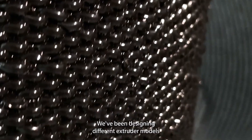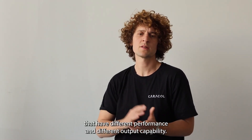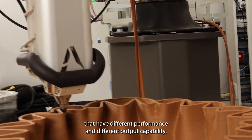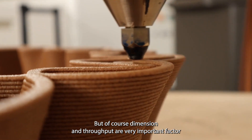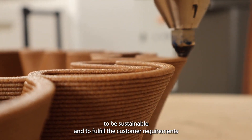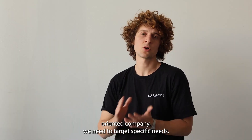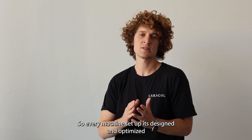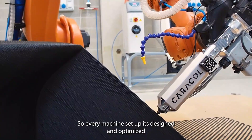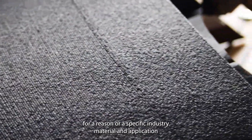We've been designing different extruder models with different performance and output capability. Dimension and throughput are very important factors to be sustainable and to fulfil customer requirements. Because we are a truly application-oriented company, every machine setup is designed and optimised for a specific industry, material, and application.